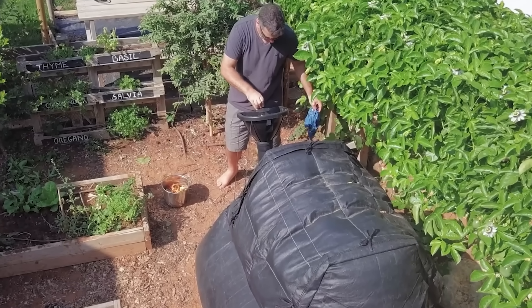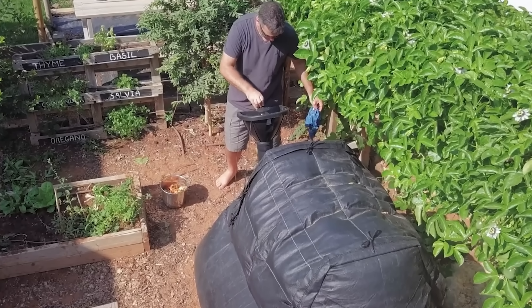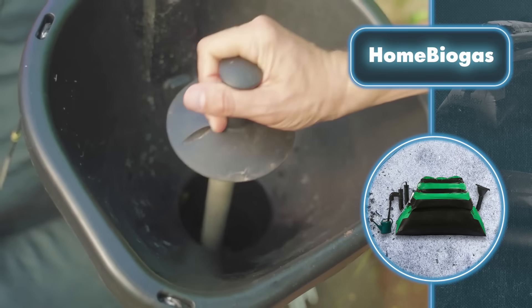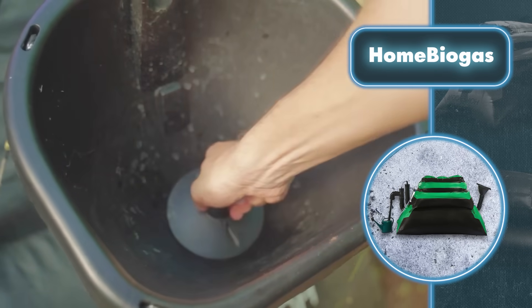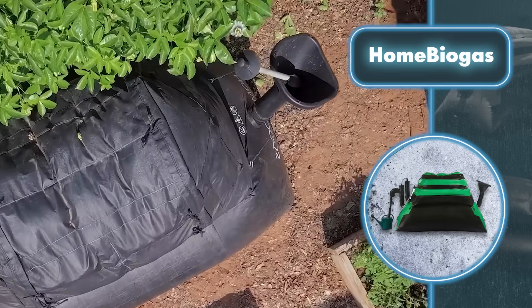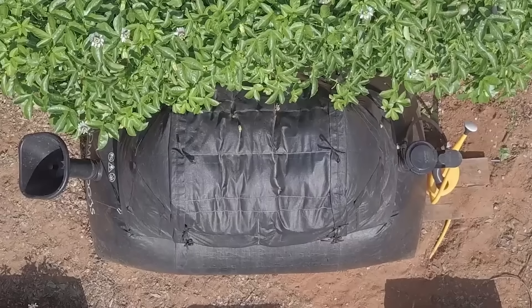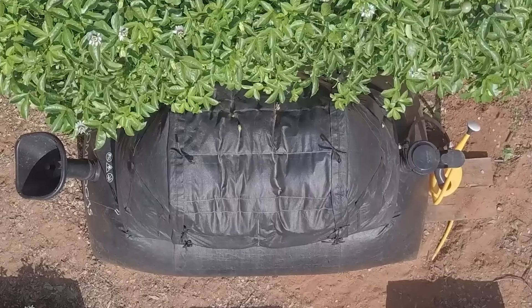However, there's a downside: Home Biogas doesn't work as efficiently when the temperature drops below 63 degrees Fahrenheit. In that situation, you can still make use of this invention in cozy, well-ventilated places like greenhouses. It's worth noting that biogas has the potential to produce electricity, making a small-scale processing facility a game changer for cutting costs on electricity, heating, natural gas, and other utilities.